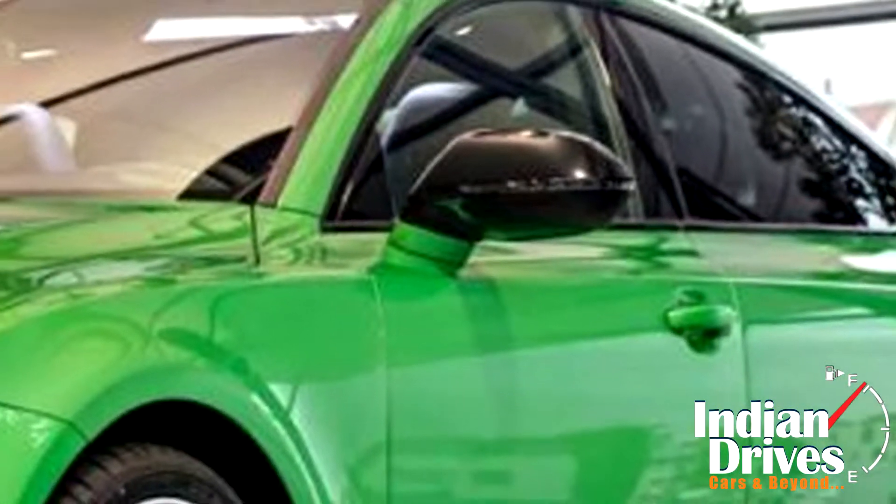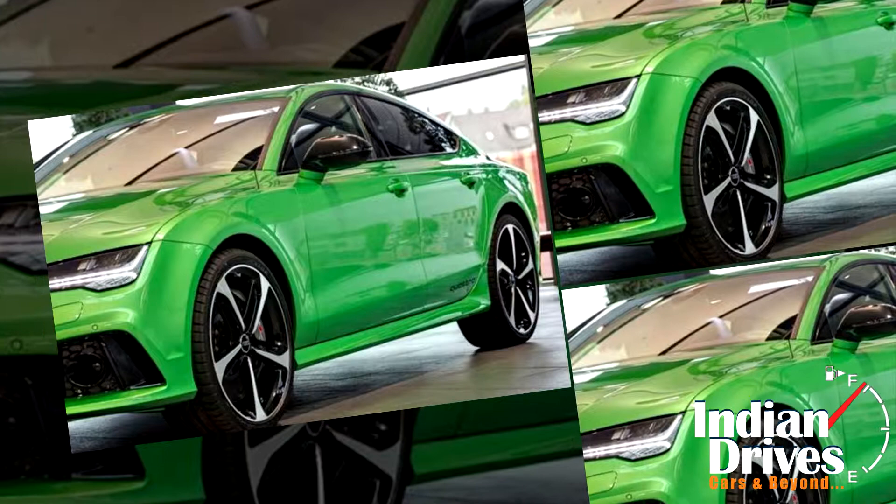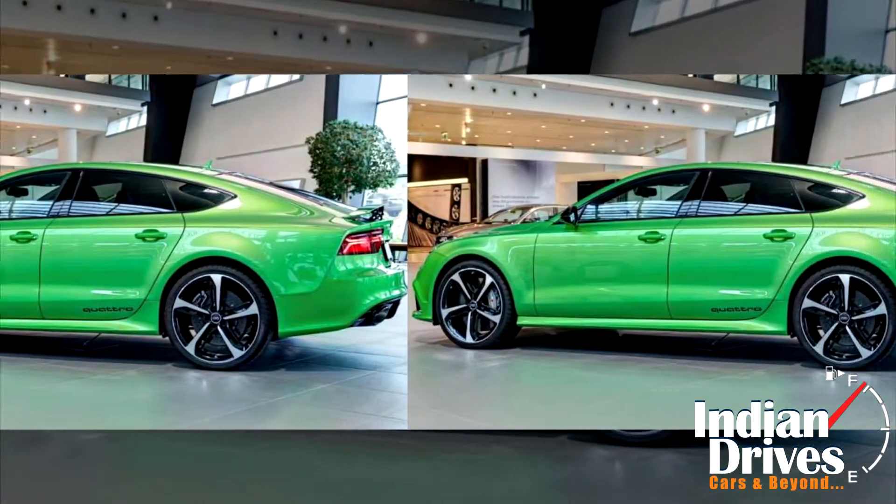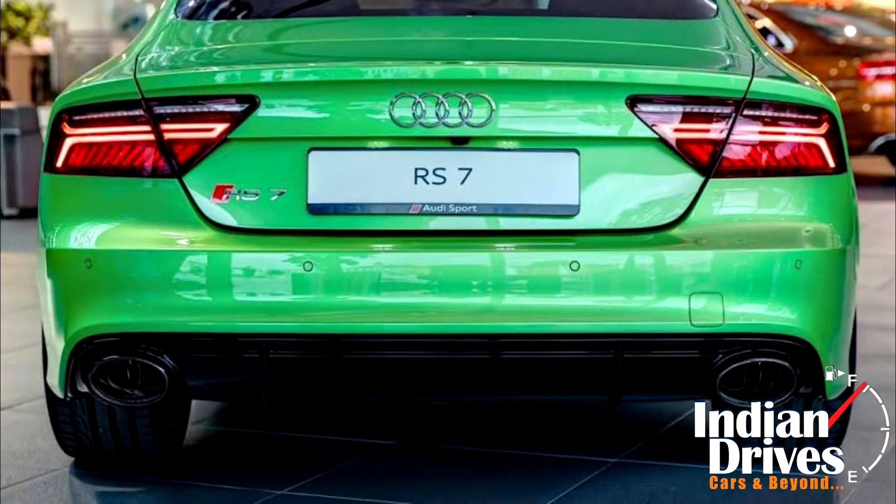The vehicle also receives shiny black side mirror caps, in addition to 21-inch 5-spoke alloy wheels that have a blade design and 275/30 R21 tires, plus an optional RS sports exhaust system.